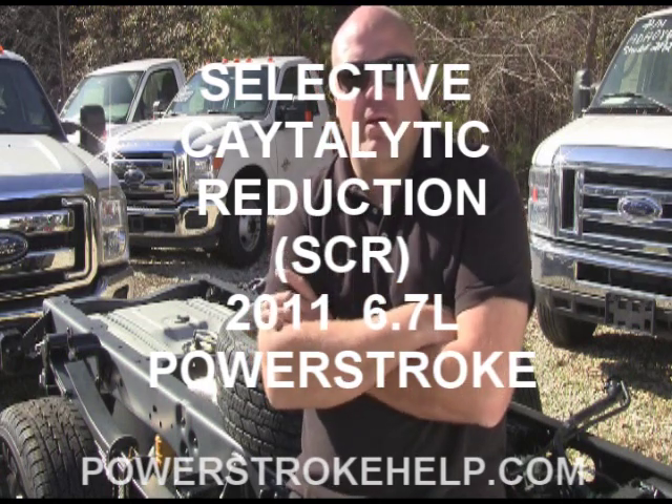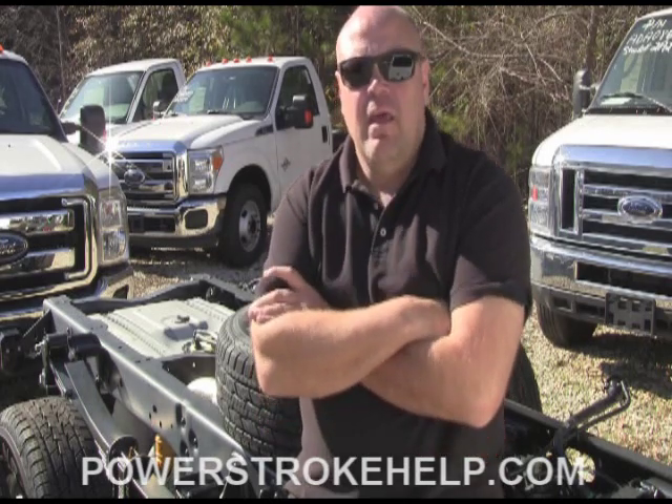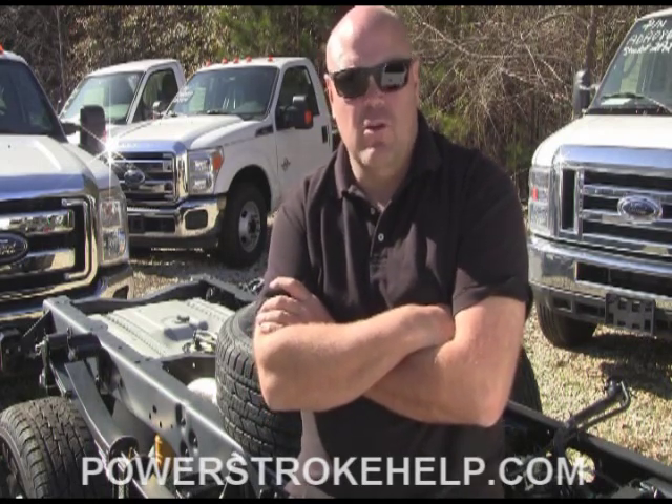Hi, this is Bill Hewitt, President and Founder of PowerStrokeHelp.com, and I'm here today to talk to you about Selective Catalyst Reduction, SCR. Selective Catalyst Reduction is a new exhaust treatment that has been installed on the 2011 Ford PowerStroke with the new improved Ford 6.7 liter diesel engine.